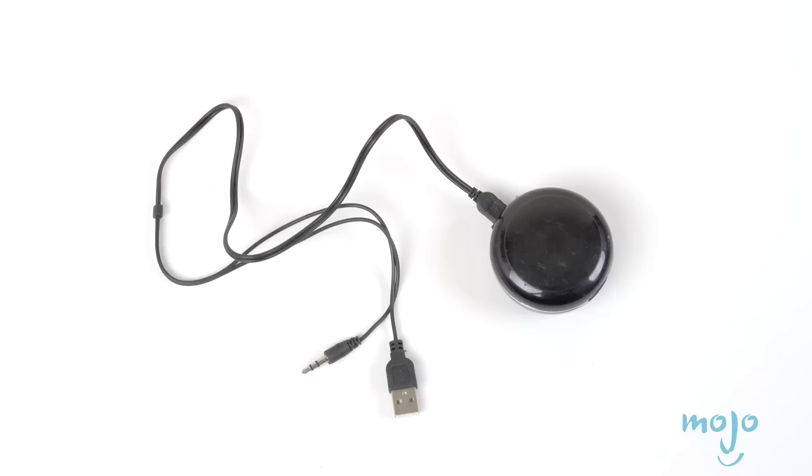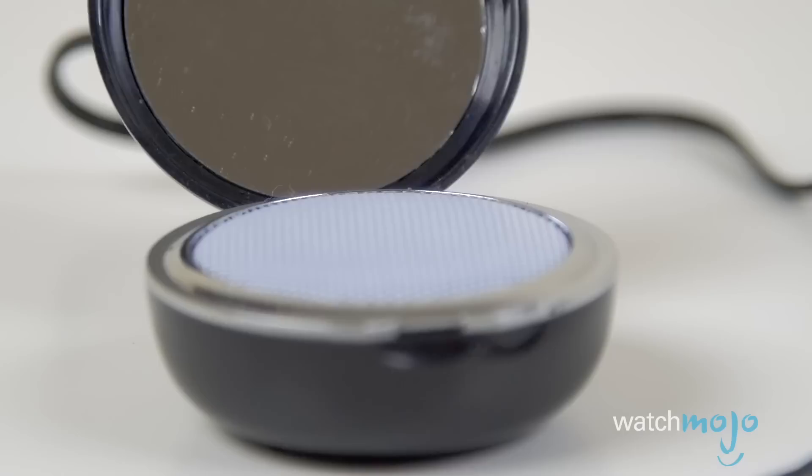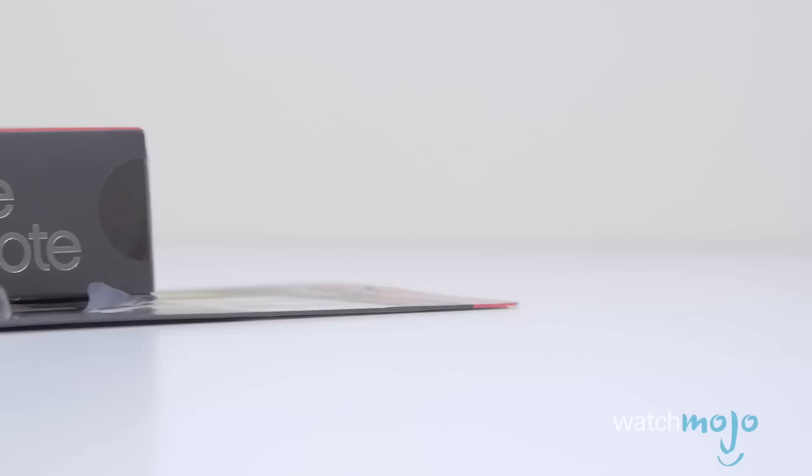Number six: a compact speaker. Doubling as a clamshell compact used to put on makeup, this Hype-branded product is also an external speaker for your favorite audio device, like a smartphone, tablet, or music player. While it's not a Bluetooth wireless speaker, it includes a custom two-foot cable that plugs into the source and has an integrated USB connector to juice up the rechargeable speaker when needed. Stereo sound quality is surprisingly loud and decent.